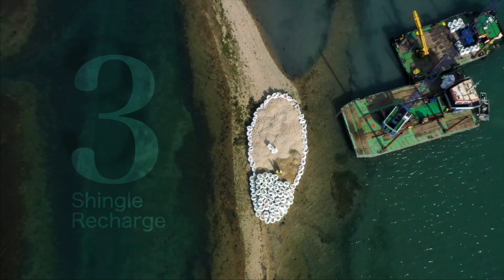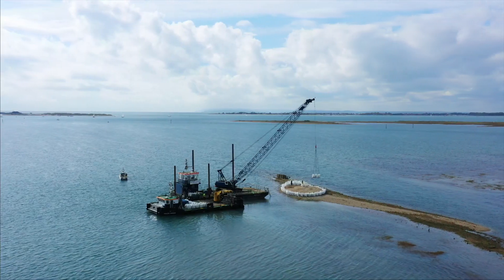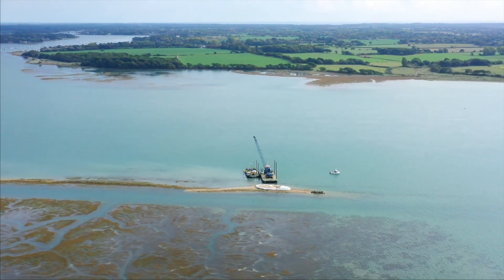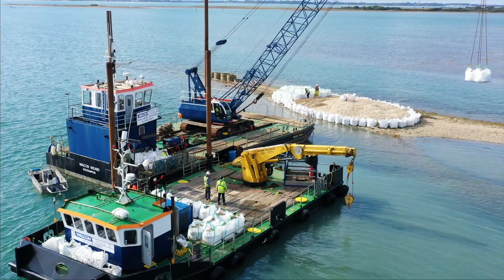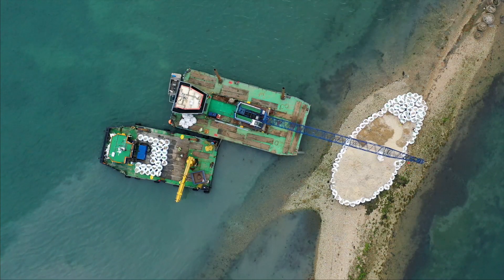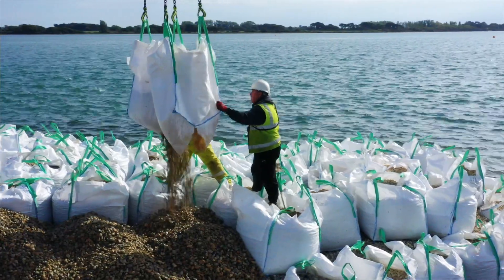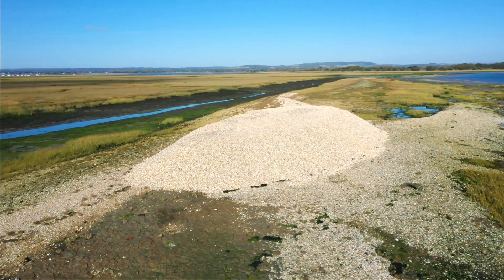The shingle recharge work is one of the most important parts of the project, looking at enhancing our naturally occurring habitats for terns in the harbour. We've identified Stakes Island as one of these habitats — the key issue is that the terns are nesting there but unfortunately on a high spring tide they're getting washed away. So we're really just trying to raise this area by about a metre to give the terns a chance and hopefully encourage them to successfully breed.